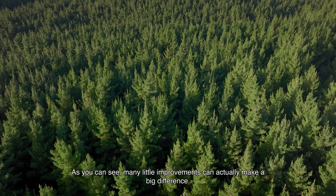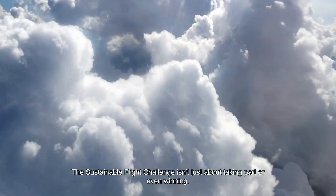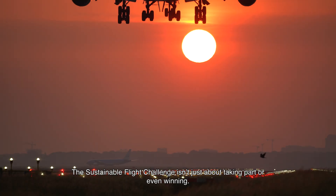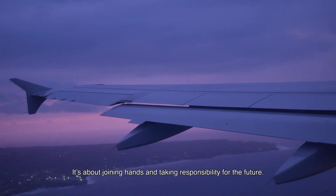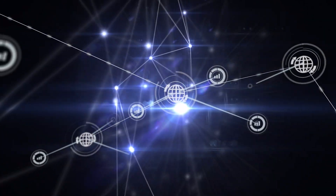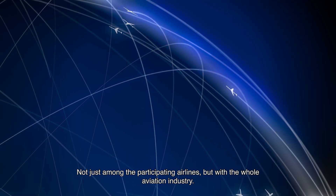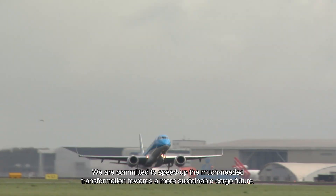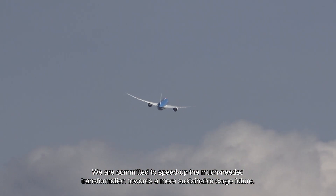As you can see, many little improvements can actually make a big difference. The Sustainable Flight Challenge isn't just about taking part or even winning — it's about joining hands and taking responsibility for the future. All new insights and innovations will be openly shared, not just among the participating airlines, but with the whole aviation industry. We are committed to speeding up the much-needed transformation towards a more sustainable cargo future.